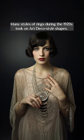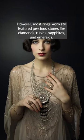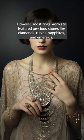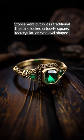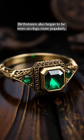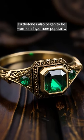Many styles of rings during the 1920s took on art deco style shapes. However, most rings worn still featured precious stones like diamonds, rubies, sapphires, and emeralds. Stones were cut in less traditional lines and looked uniquely square, rectangular, or even oval shaped. Birthstones also began to be worn on rings more popularly.